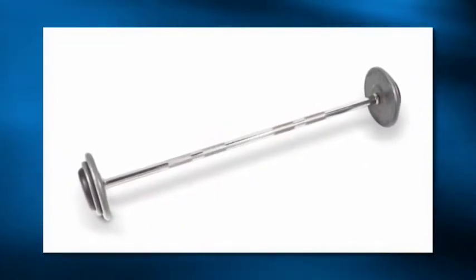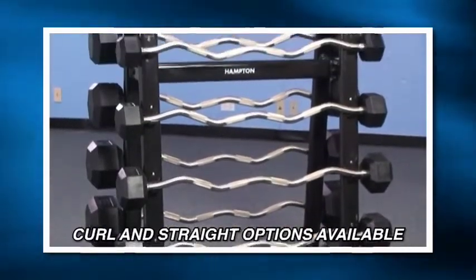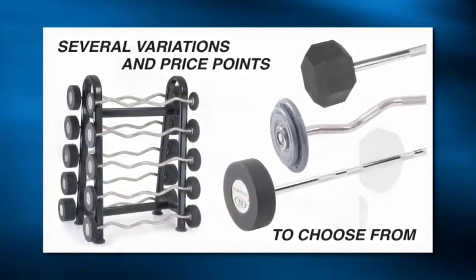Users will be impressed with the comfort and strength of each bar, as well as the variety of curl and straight options available to them. Though the fixed barbell originates from a simple design, there are now several variations and price points to choose from.